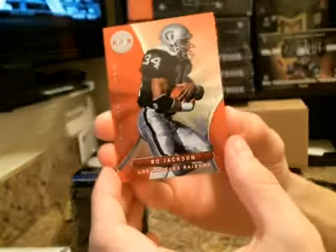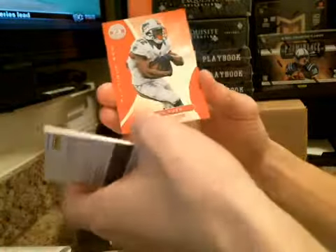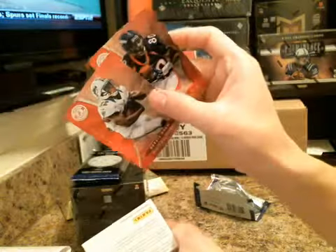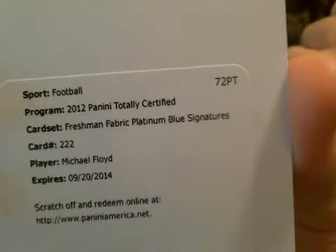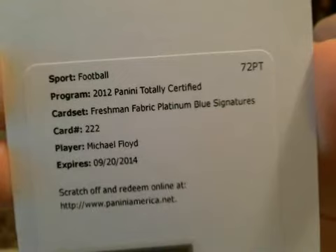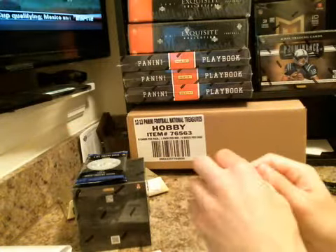We've got a redemption in this one. We've got Bo Jackson on the base, Julio Jones, Reggie Bush, and Rod Smith for the Broncos. The redemption is going to be Freshman Fabric Platinum Blue Signatures for the Cardinals, Michael Floyd. Michael Floyd is our first auto out of the 12-box. Nice hit for the Cardinals.